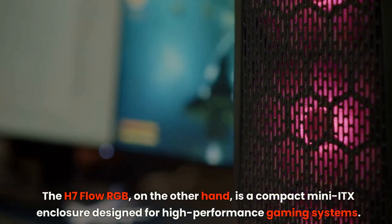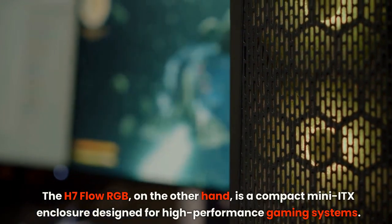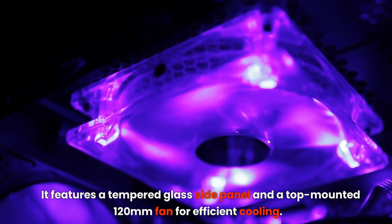The H7 Flow RGB, on the other hand, is a compact mini-ITX enclosure designed for high-performance gaming systems. It features a tempered glass side panel and a top-mounted 120mm fan for efficient cooling.